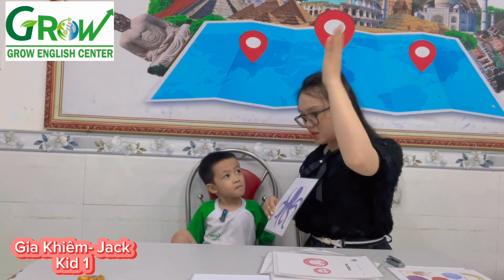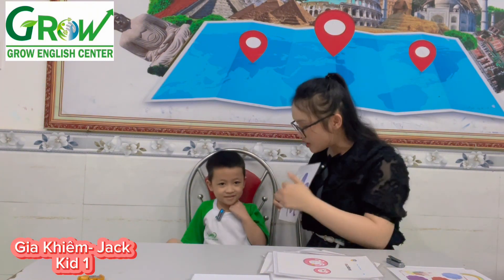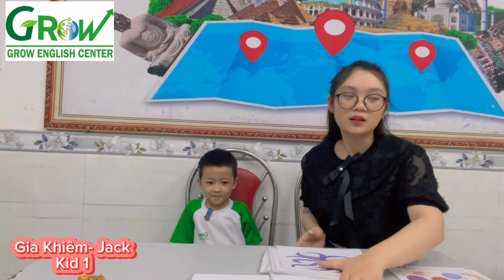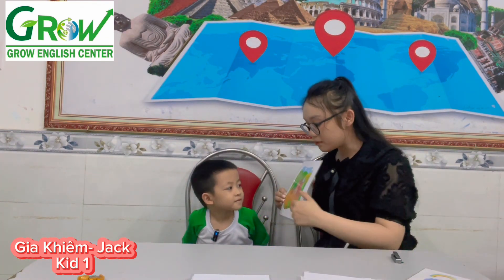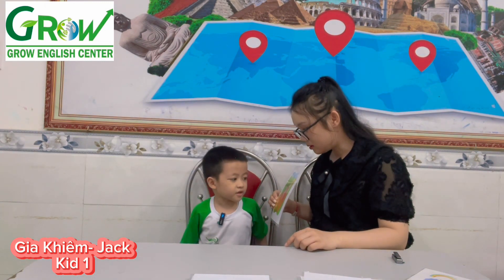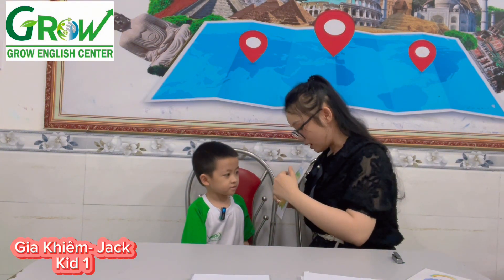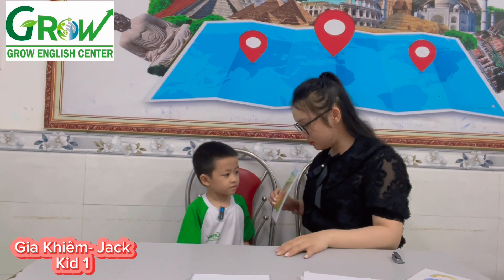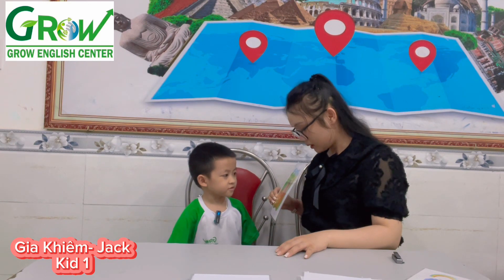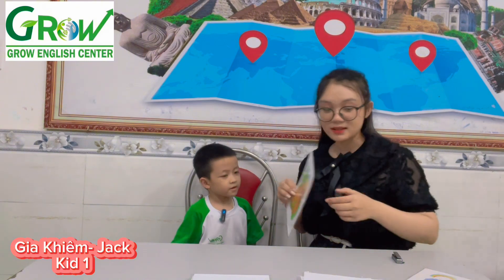Does an octopus breathe in the mountain or does an octopus live in the sea? Sea. In the sea. Do you like octopus? No. No, I don't. Look at the picture carefully. This is your form. Tell me, what colors can you see? I see red. Good. Continue. I see white. I see white. Good. Continue. I see green. I see green. Excellent. I see yellow. Good job. I see yellow.